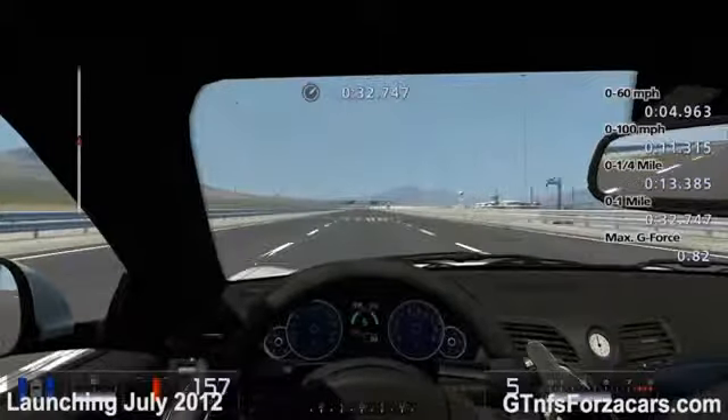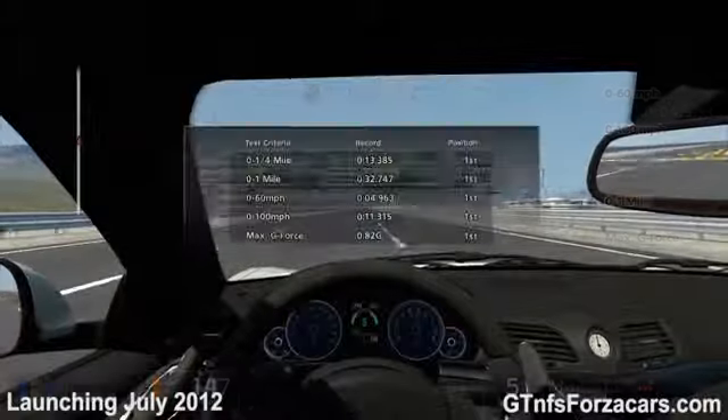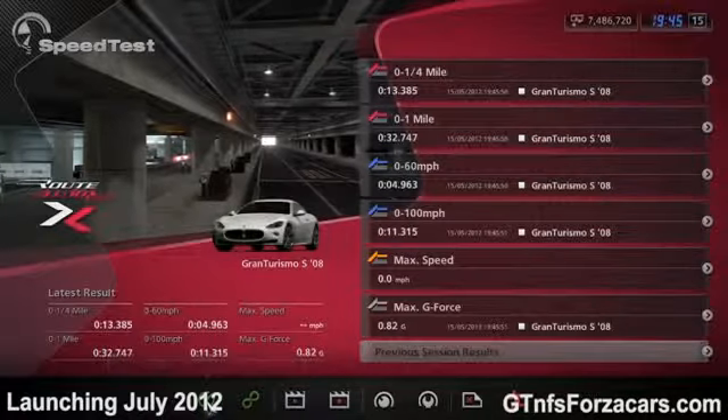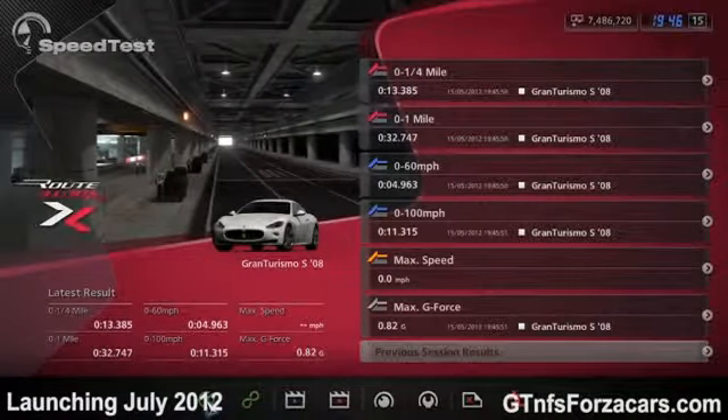The GTNFSForzaCars.com official one mile drag time for the 2008 Maserati Gran Turismo S is 32.747 seconds.